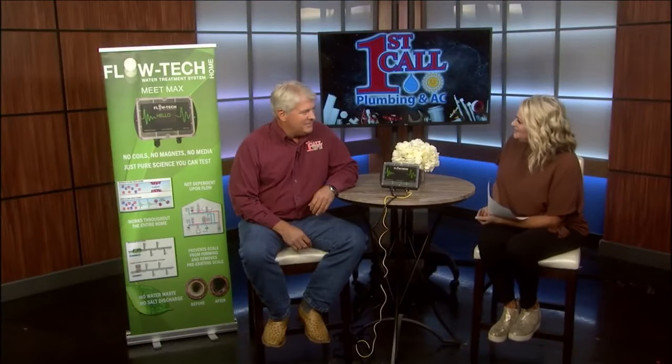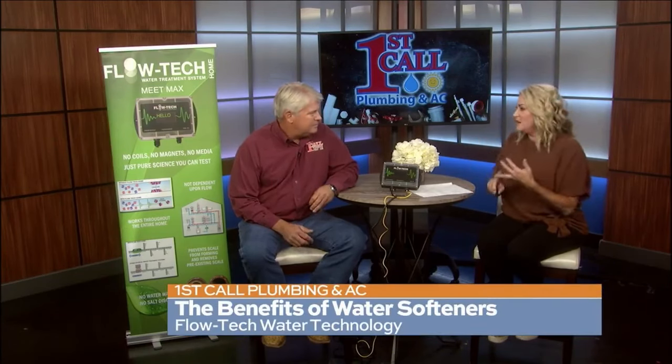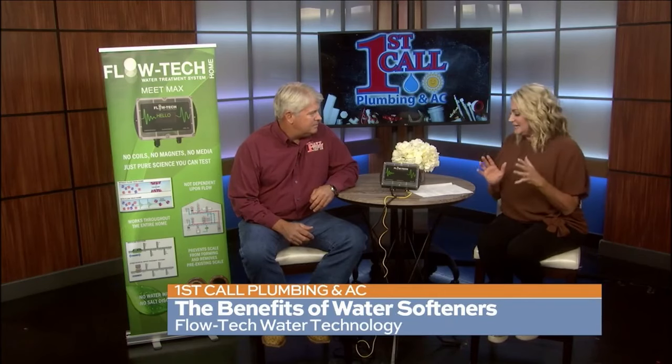If you want to improve the water in your home, let's talk about it. Water softeners have a long list of advantages for your home and even your budget. Josh Ross is here with First Call Plumbing and AC to tell us more. We're talking about hard water, soft water, all the benefits and things like that.